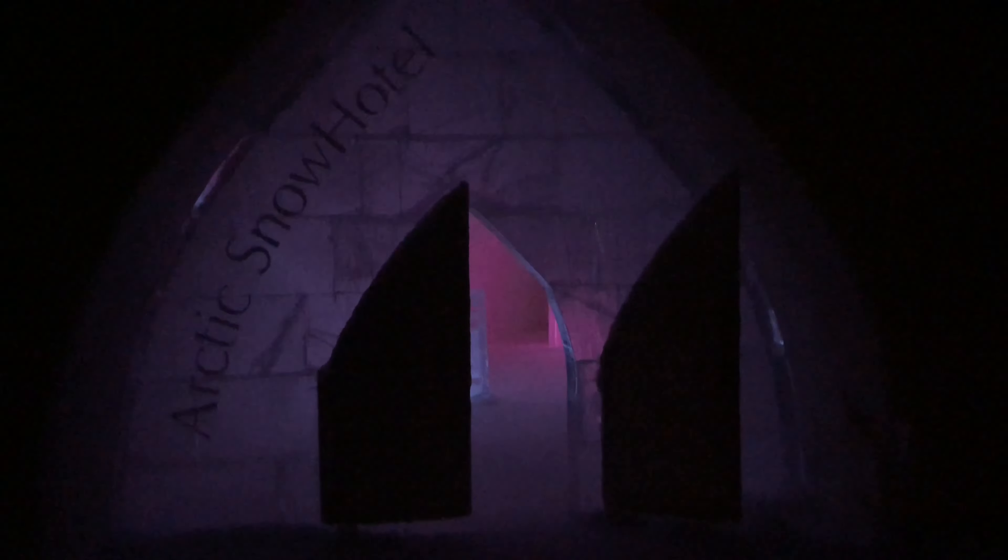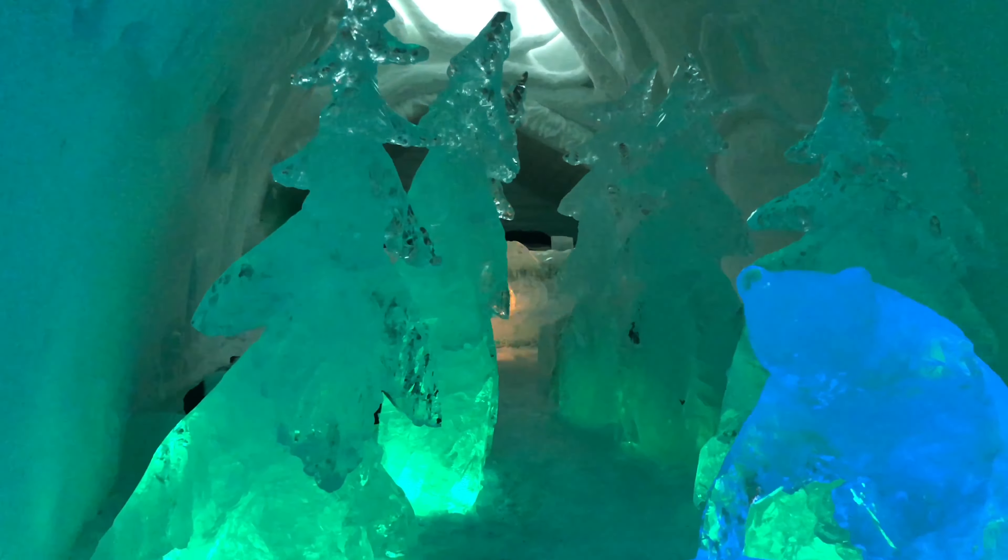Now let's have a look inside the hotel rooms. This is the first room we entered — it's very colorful with so many lights and statues made fully from ice. This is a bed, and you might be wondering if anyone can stay here. Yes, you can stay here — one night can range from 400 to 500 euros per person, and you sleep inside a sleeping bag because it's extremely cold.